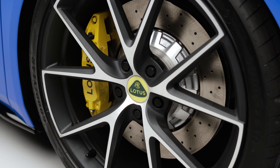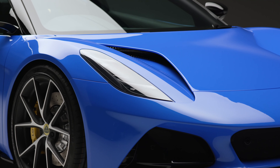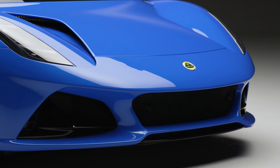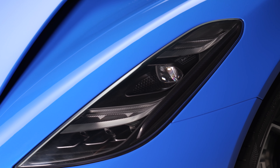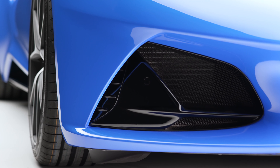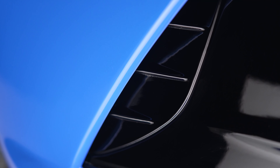The Emira Turbo SE is also going to get newly finished 20-inch V-spoke forged satin gray wheels. Because these are forged, you can expect them to weigh less than the regular turbo wheels. Standard zinc gray paint, an Alcantara headliner, red brake calipers, new Emira Turbo SE badging, black Lotus branding, black Lotus badges, and black tailpipes round out the SE package.